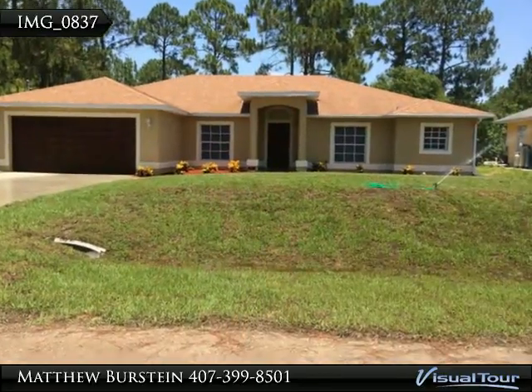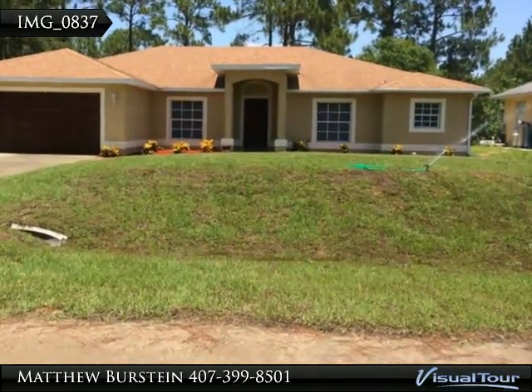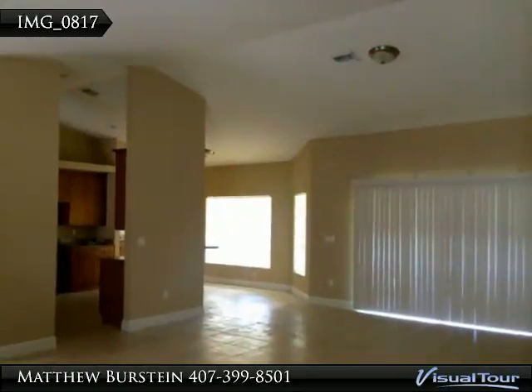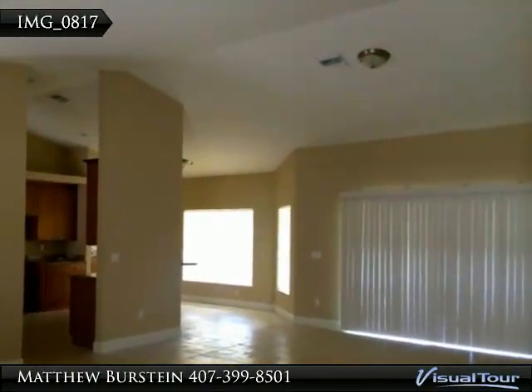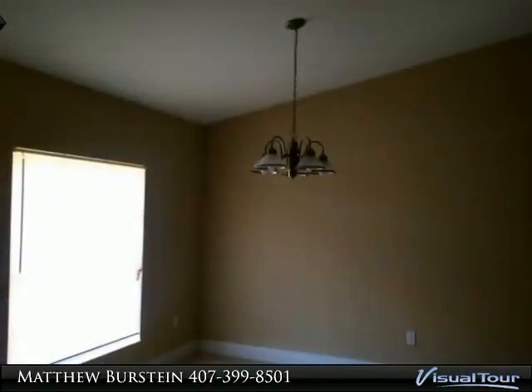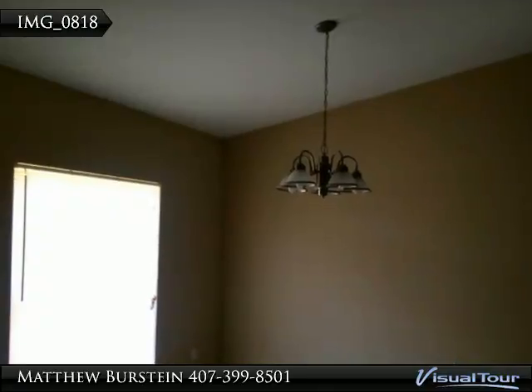Don't miss this brand new construction! This three-bedroom, two-bath home offers an open split floor plan with high ceilings and windows that provide a bright, open feel when you walk in. It offers 42-inch upgraded cabinets and beautiful granite countertops.